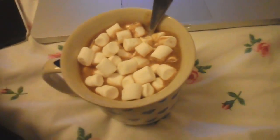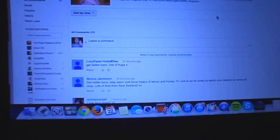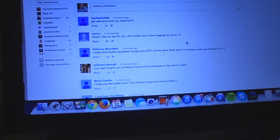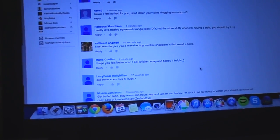I've got myself a hot chocolate and I'm just reading through your comments from the vlog I just put up. They're all so sweet - thank you for all your lovely comments. Someone goes, I just want to give you a massive hug and a hot chocolate - is that weird? If you're going to bring me hot chocolate, I do not mind!